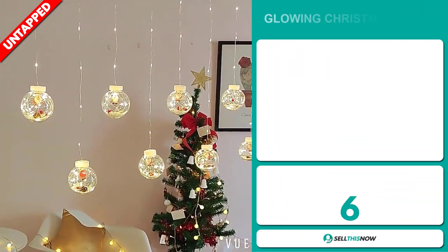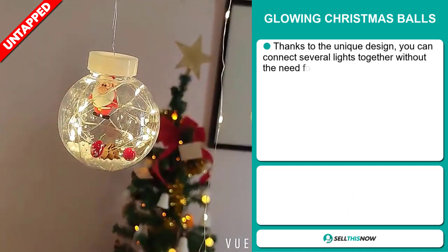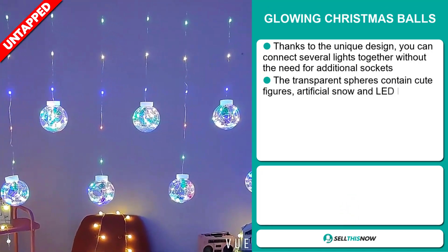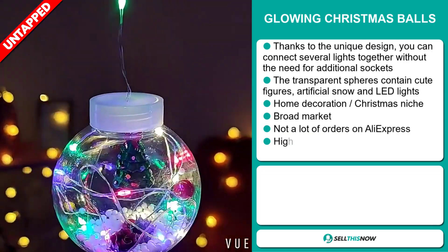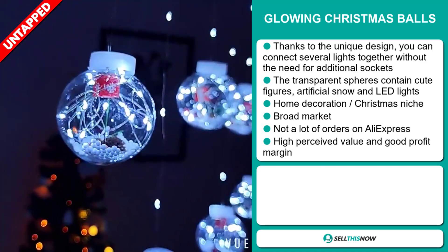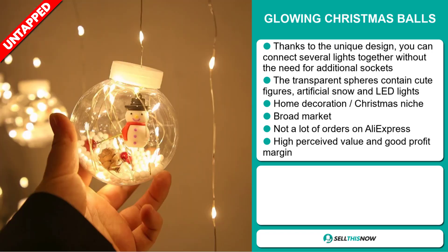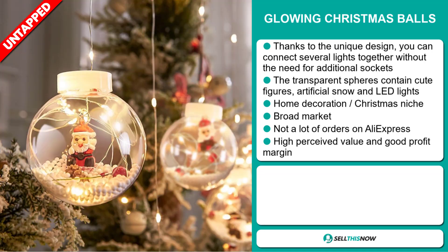Our next product are the Glowing Christmas Balls. Thanks to the unique design, you can connect several lights together without the need for an additional socket. The transparent spheres contain cute figures, artificial snow, and LED light. It falls under the home decoration Christmas niche market. We also think it has a broad market base and a lot of untapped potential. So far there haven't been many orders on AliExpress, so you could definitely take advantage of this. This item has a high perceived value and will give you a good profit margin.